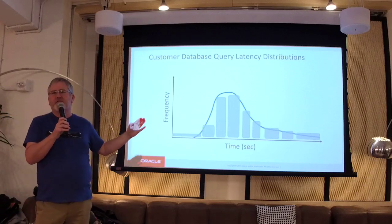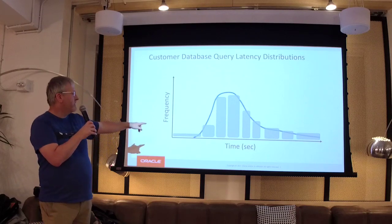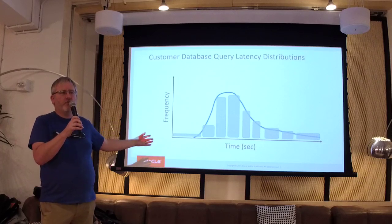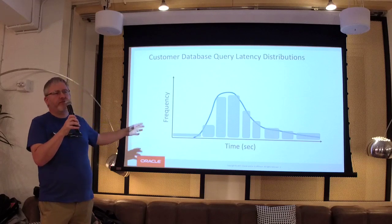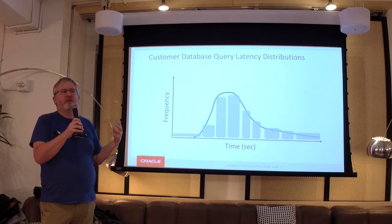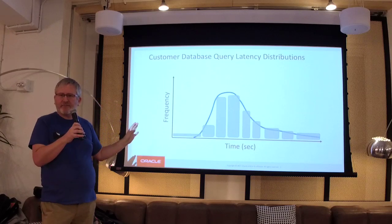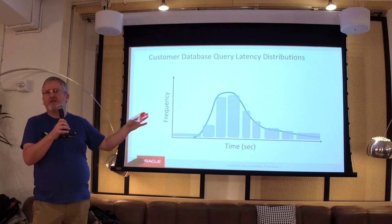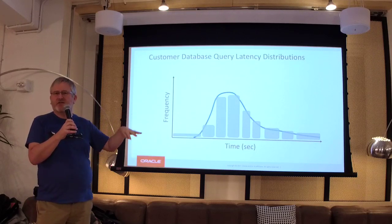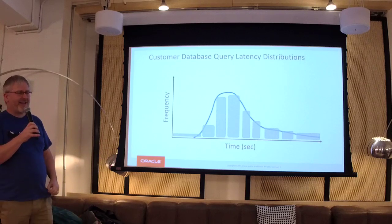We're going to have buckets in this histogram, and for convenience the buckets are not the same width. Because you can't have zero latency, the width of the smallest bucket is wider — likewise with the largest bucket. The width varies based on the expected values you're going to get. You're doing a measurement and putting it in a bucket — a counter in a bucket. The frequency of values in a bucket gives you the histogram, and the histogram approximates the continuous function which is reality. The bucket sizes were handcrafted.